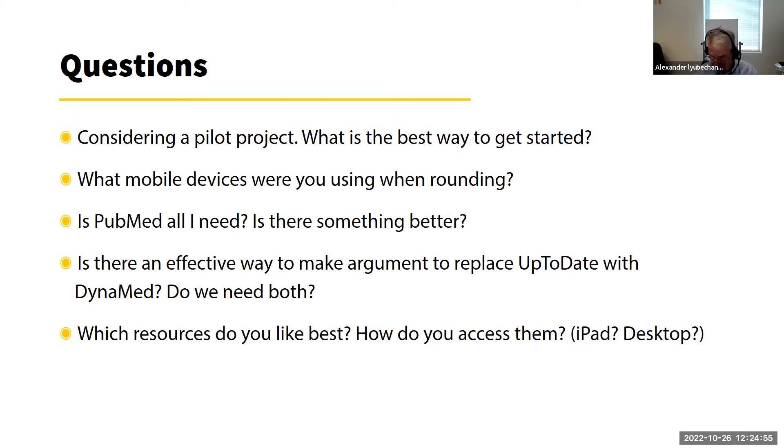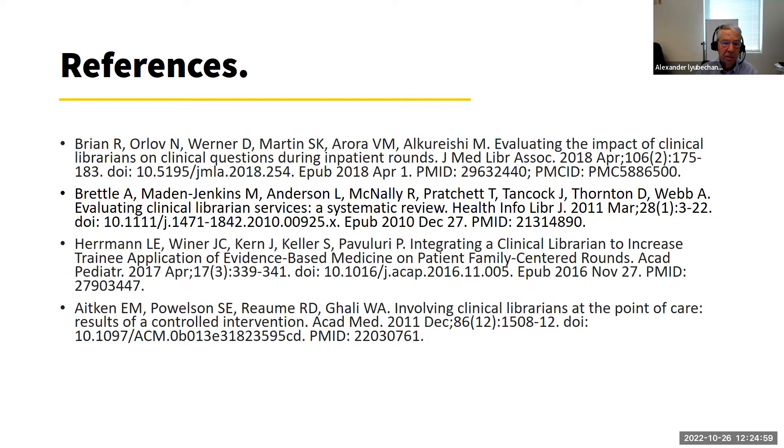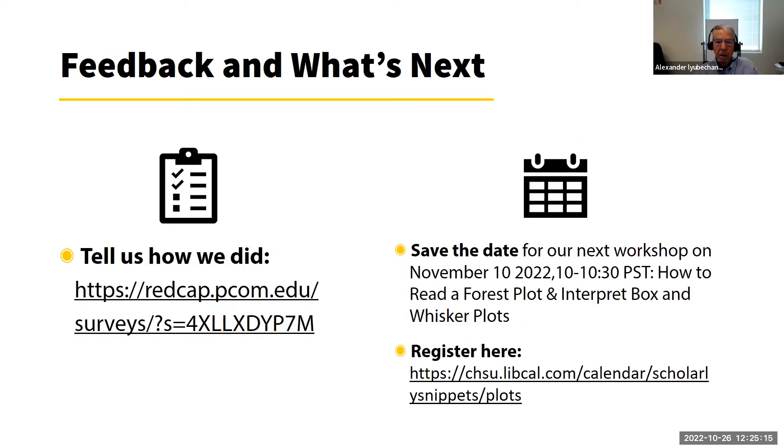A couple of references are provided that some of you may find useful. Also note that MLA has a caucus of clinical librarians, which may be another source of information for you. Finally, please save the date for our next workshop on November 10, 10 to 10:30 a.m. Pacific Time, titled 'How to Read a Forest Plot and Interpret Box and Whisker Plots.' Thank you very much.